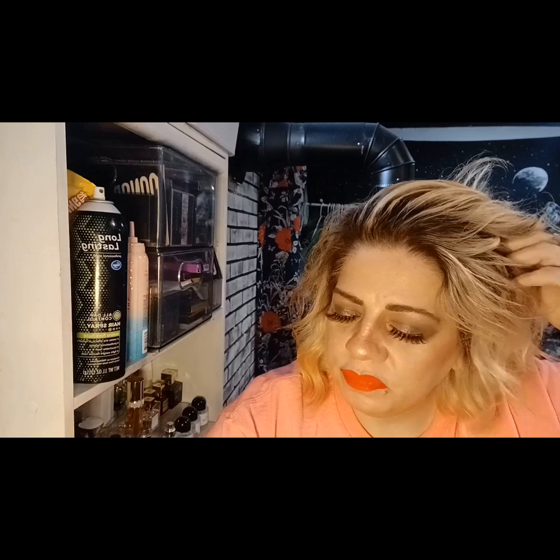Hey you guys, welcome back to my channel. If you're new here, my name is Natalie, and on my channel I like to do beauty, fashion, thrifting, shopping, skincare, collabs, makeup, all kinds of stuff. So if you're into that, hit that subscribe button. Today I wanted to share with you guys some hair extensions.